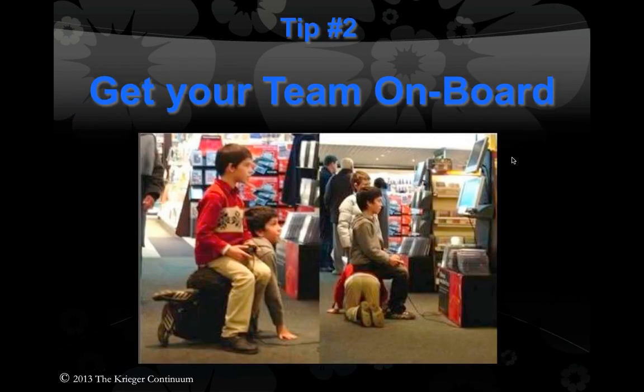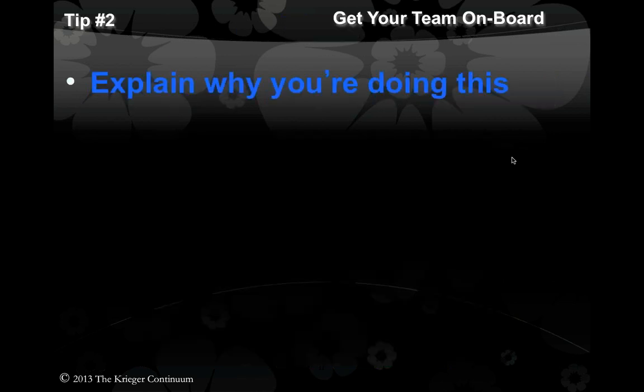Tip number two: you've got to get your team on board. The first thing you're going to have to do is explain to your team why you're doing this. If you don't explain it to them, your camera is going to be sitting in a closet next to the gold foil condensing equipment in a few days. The goal of the office staff is to keep things running as smoothly as they can, and if they sense turbulence they're going to gravitate away from this. Explain that you can change your practice into the one you've always dreamt of by getting great images and having patients become partners in their care.